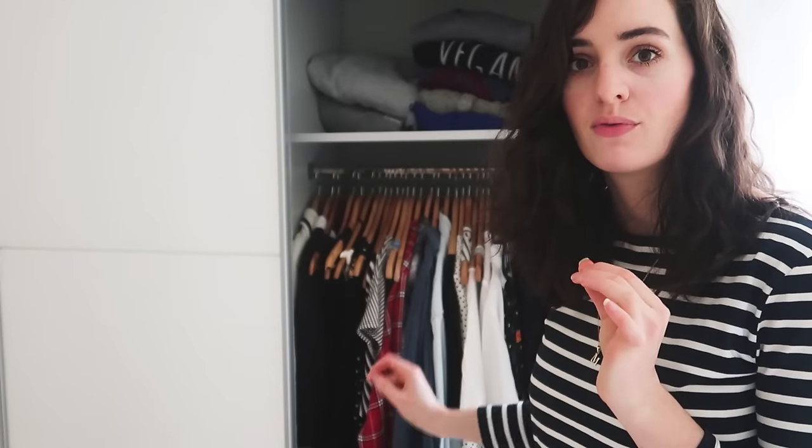That's everything in my wardrobe. Down at the bottom there's my underwear — just a small box with a few bralettes and a few pairs of underwear. If you've watched my 'why I don't wear a bra or underwear' video you'll understand why I only have a small box for them. I've also got some socks, woolly socks, tights, and two pairs of sunglasses — though I think I'm going to get rid of those because they're cheap anyway.